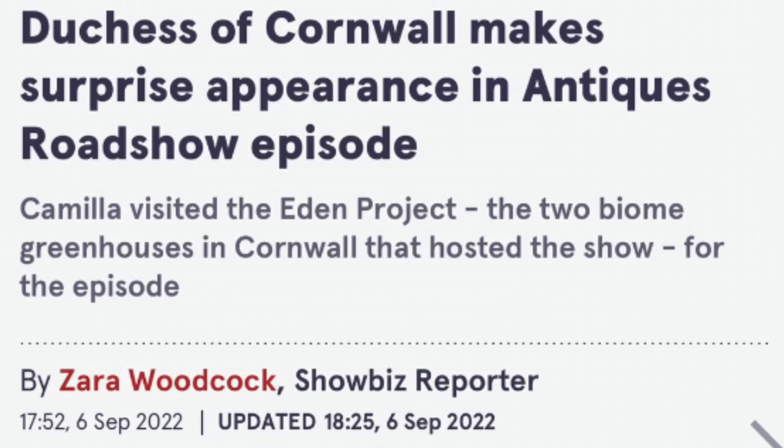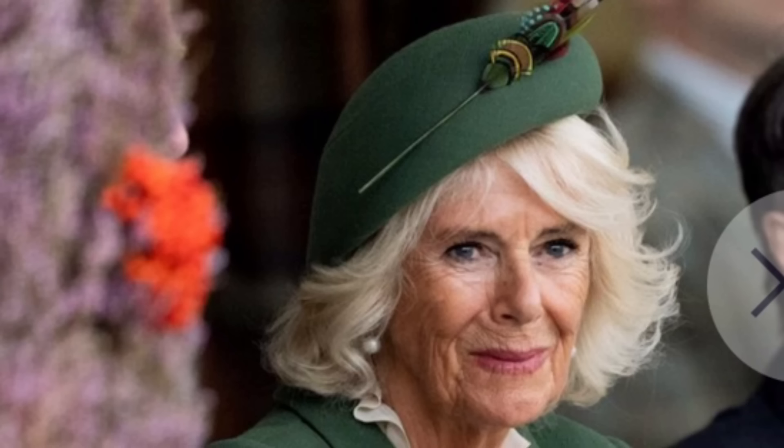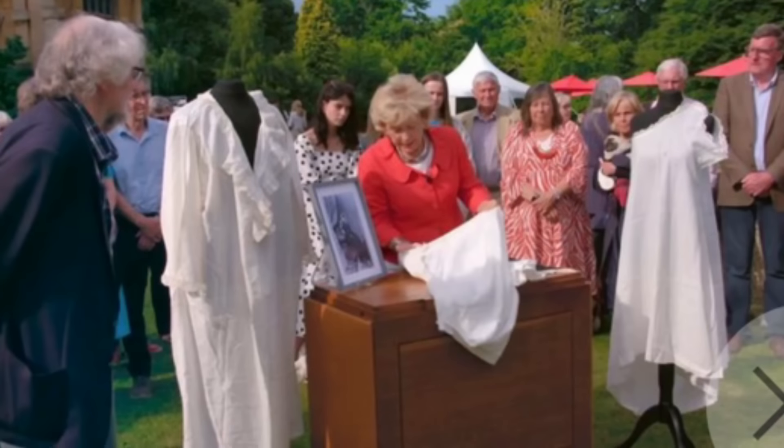Next up, the Duchess of Cornwall — Camilla — made a surprise appearance on the Antiques Roadshow. I love that show. She visited the Eden Project, which is the two biome greenhouses in Cornwall that hosted the show for the episode. I'm so happy to see her because what this means is that the Royals are coming out from their vacation and now we're going to see a lot of them.